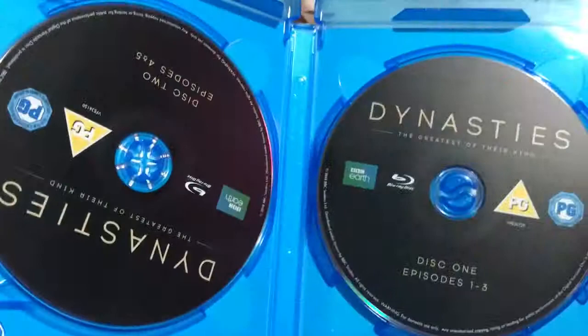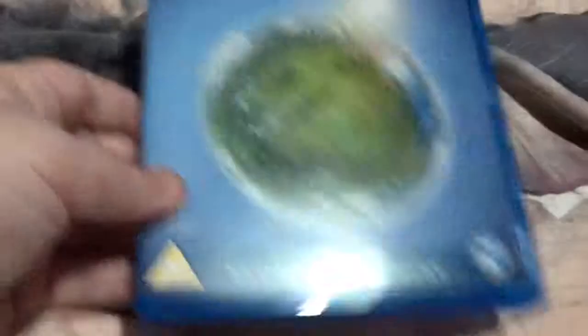Next up, we've got another one with a slip — Earth 2. There's the back there, synopsis and specs. When you go like that, you get the shine of the sun, same on the back there. Artwork on the inside.